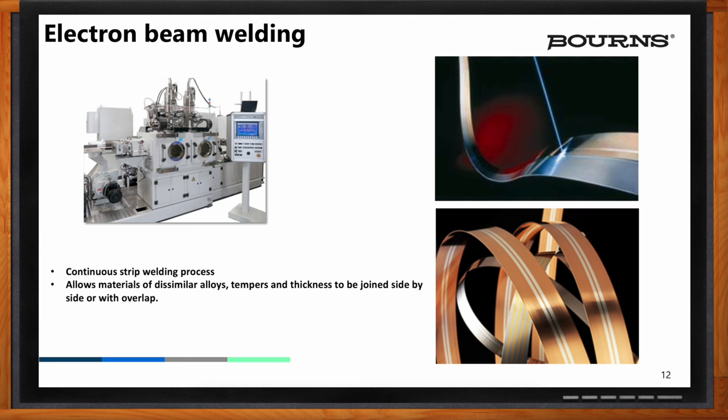Manganin is 84% copper, about 12% manganese, and about 4% nickel. They're very similar but not identical enough to be welded in a traditional way. Having this E-beam welding process is critical because it creates a bulk material for us to then do post-processing on and form the shunts into the finished product. When we feed three strips of material in — two pieces of copper with a resistance material in the middle — we electron beam weld it. It's a roll-to-roll process, so the output of this machine is a roll of shunt material that started off as three raw materials of copper and manganin.